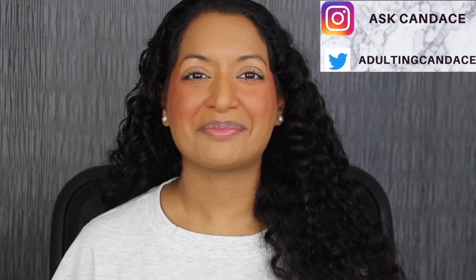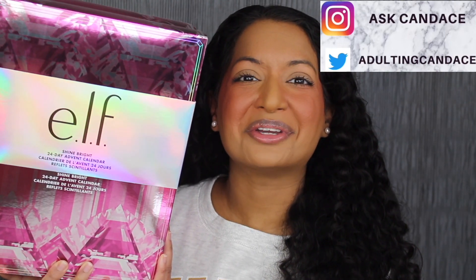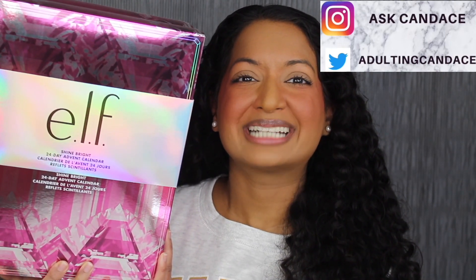Hi everyone, welcome back to my channel. Today we're going to be doing a review on the Elf Shine Bright 24 Day Advent Calendar. If you want to see a review and a demo, then please keep watching. If you like this video, give it a thumbs up and comment anything down below — I greatly appreciate it. I read all the comments and I will do my best to reply back.